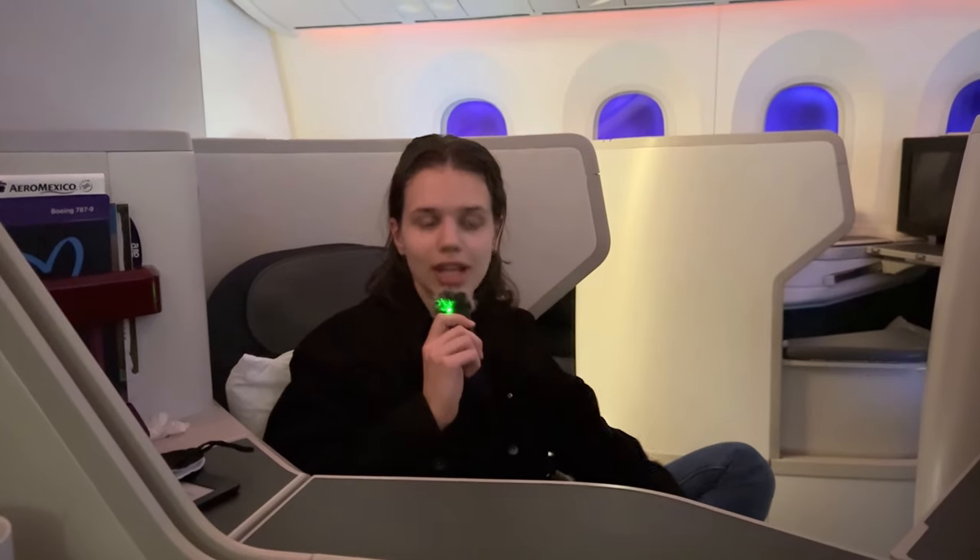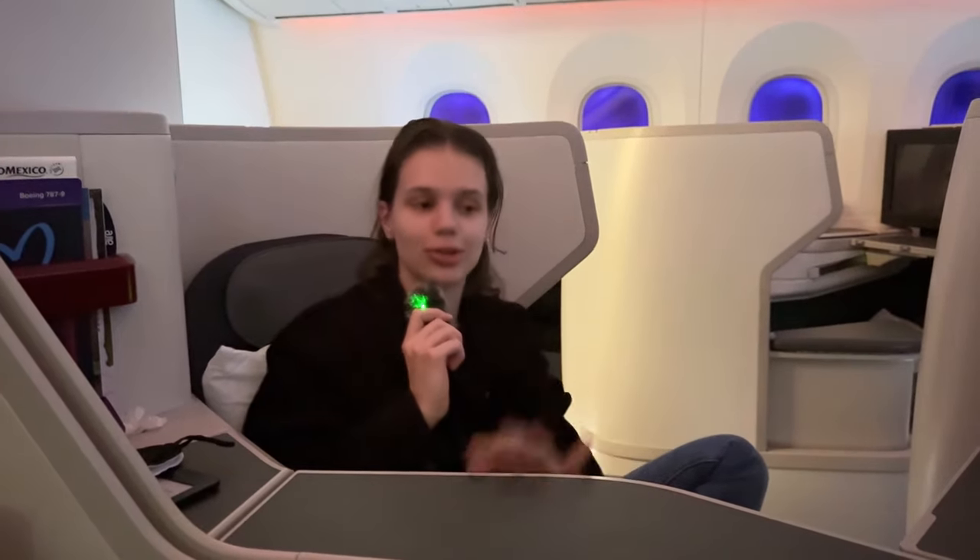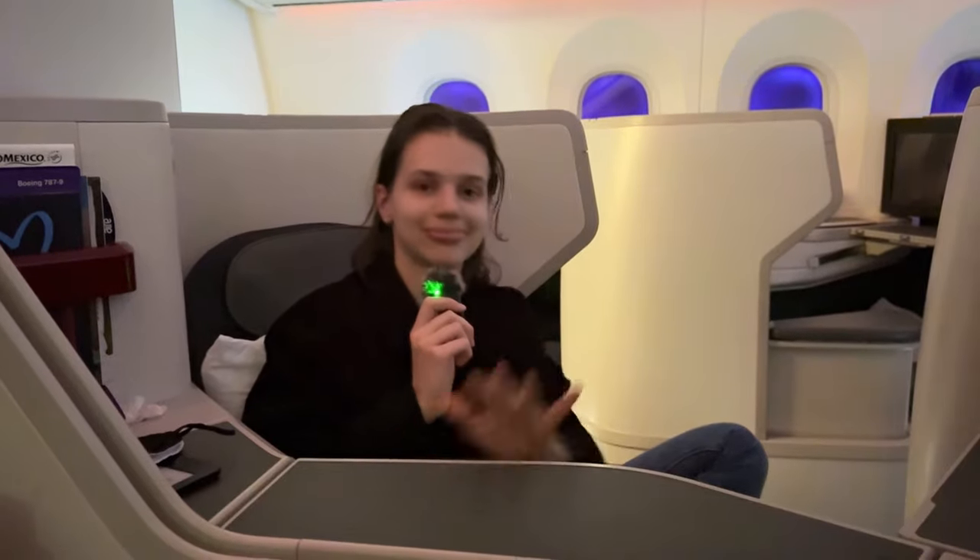Overall impressions from Sabina: quite good. She likes the pillow, blanket, and TV screen — not a huge movie selection, and food was okay on her end, though better than mine. She also liked all the little compartments. To confirm what Sabina said, my overall impressions are that the flight itself was okay.